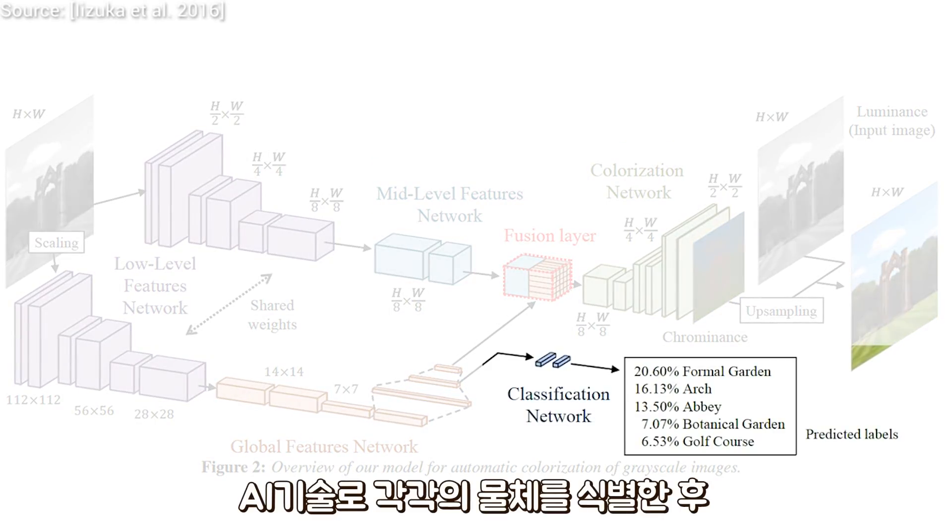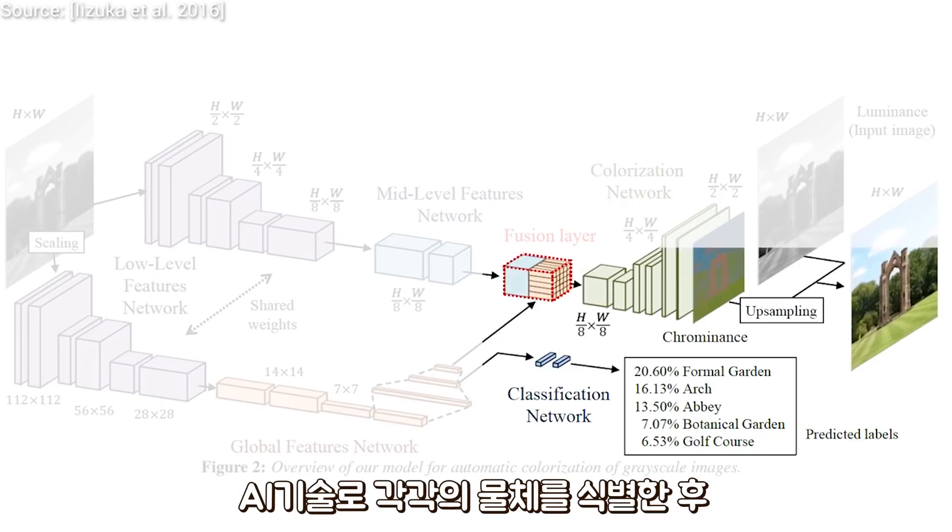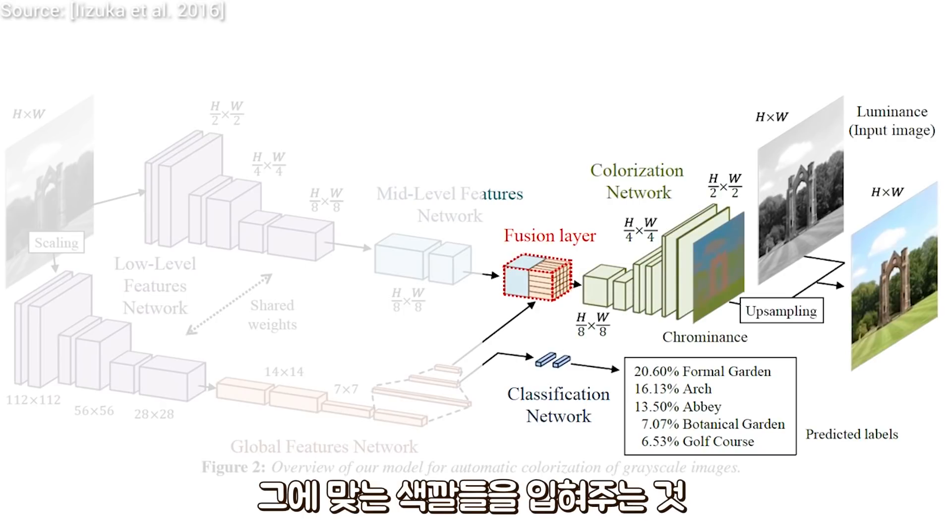We have a Neural Network for classifying the images and one for colorizing them. The fusion part is when we unify them.